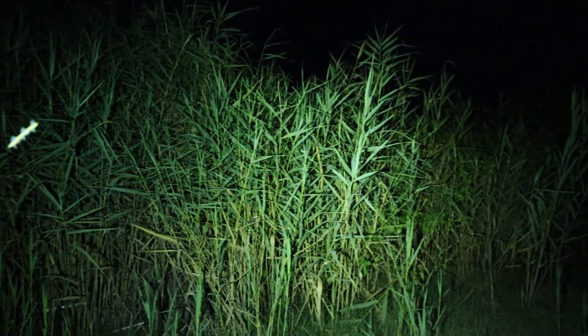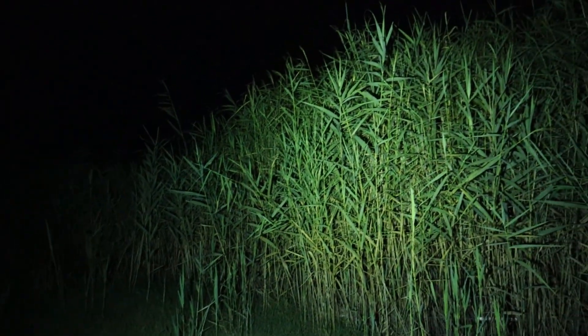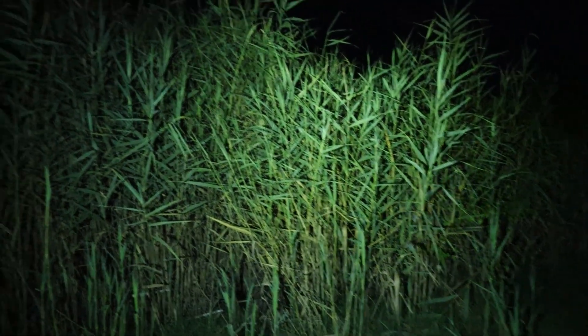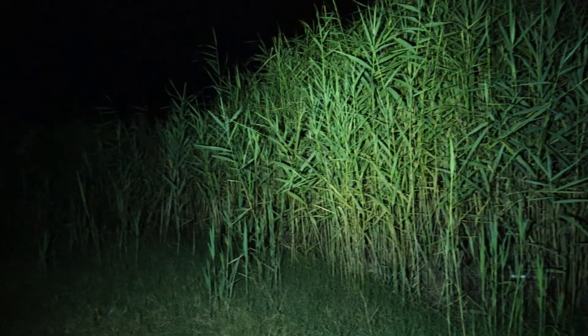Now I know it's just wind going through these reeds, but there's one percent of me that thinks — what if it's that thing from Jeepers Creepers walking in there?